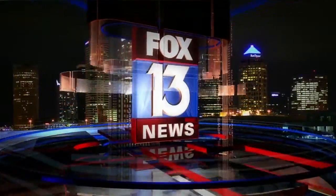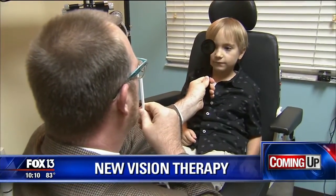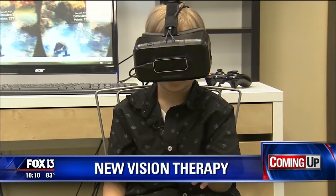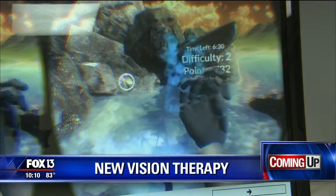You're watching Fox 13 and the 10 o'clock news starts now. A new vision therapy is using video games, and tonight at 10:30 we're going to show you how doctors are using them to treat lazy eyes — and it's really helping.